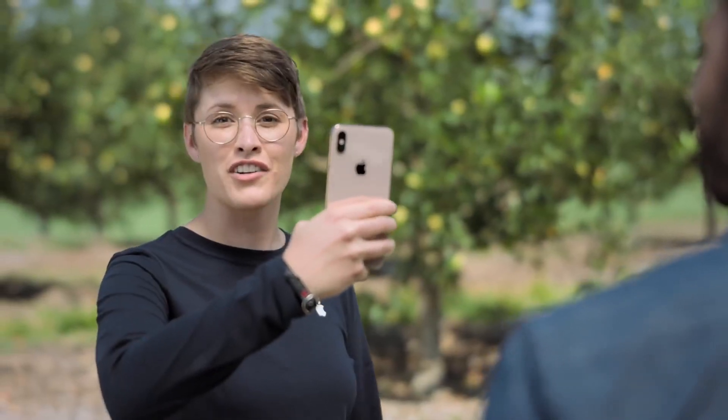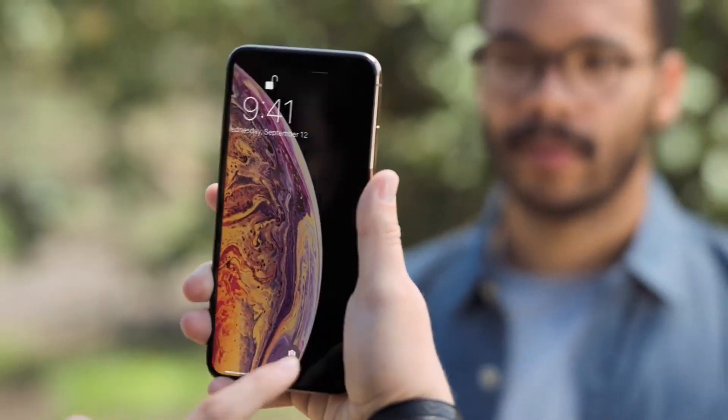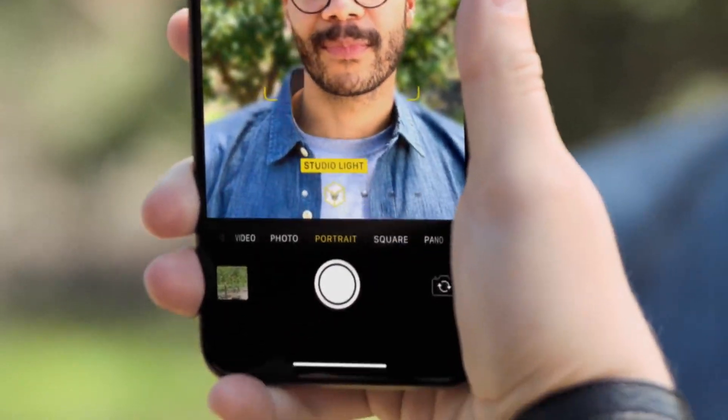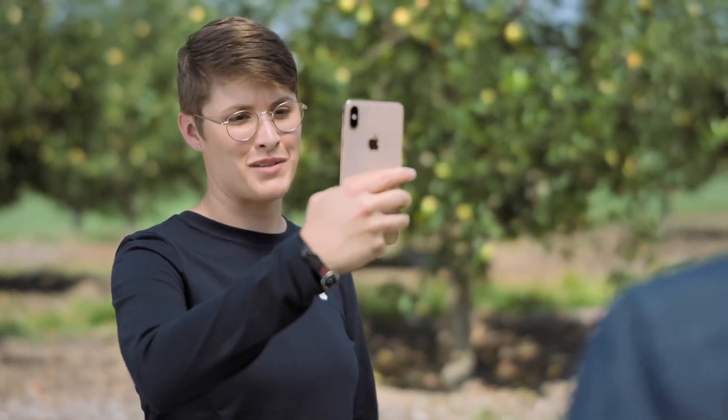To use portrait mode, launch the camera and swipe to portrait mode. Next, choose the portrait lighting effect from the menu at the bottom of the screen. Or, you can adjust these after you take the portrait.